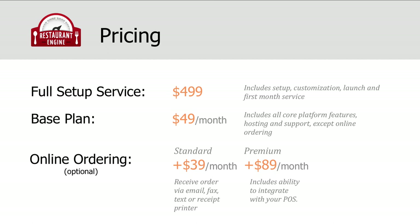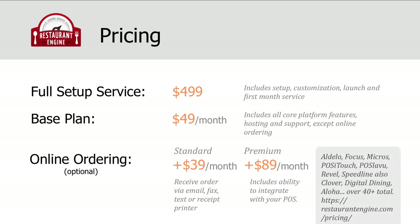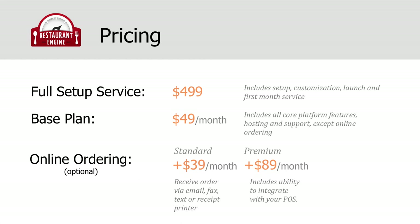Here are some of the point-of-sale systems that we currently support at the time of this recording: Adelo, Focus, Micros, POS iTouch, POS Lavu, Revel, Speedline, Clover, Digital Dining, Aloha — over 40-plus total point-of-sale systems are supported, and you can see a full list of them at restaurantengine.com/pricing. The pricing can vary a little based on your point-of-sale system, but we can help you figure out what your exact cost will be. We also offer an option to pay for Restaurant Engine service on an annual basis instead of monthly. When you pay annually, you get two months free.